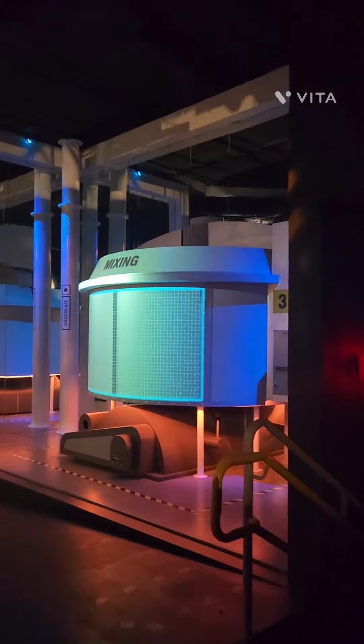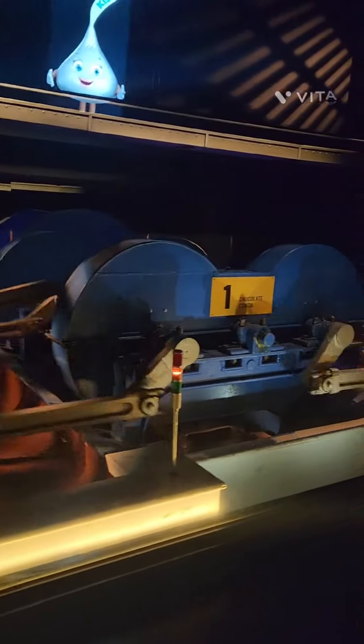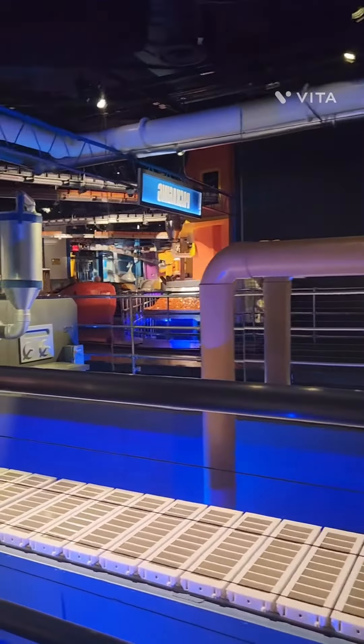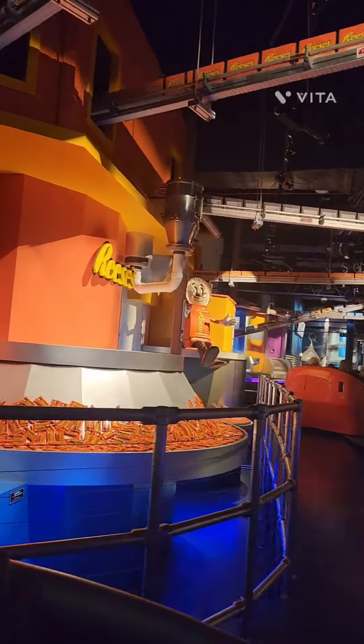We mix in the cocoa butter we pressed earlier and add a dash of vanilla for rich taste and creamy texture. We are actually making chocolate right now! We can add ingredients such as California almonds. Next, we pour the chocolate into molds and send them through cooling tunnels to solidify the chocolate.